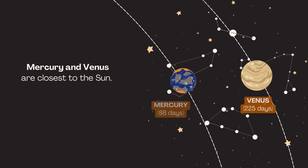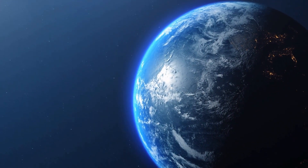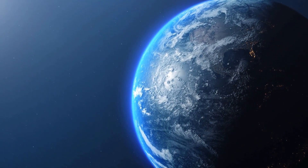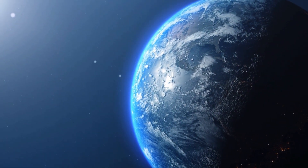Mercury and Venus are closest to the Sun. Earth is the third planet from the Sun and the only planet known to support life. Approximately 70% of Earth's surface is covered by water. Earth has one natural satellite, the Moon.